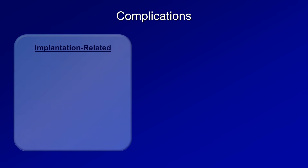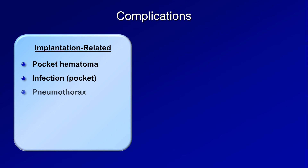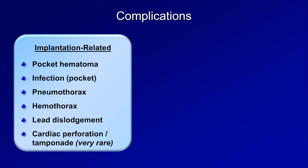I'll close this video by going through the complications of pacemakers. Complications can be categorized based on those which are directly related to the implantation and those which are delayed by weeks, months, or even years. Implantation-related complications include a hematoma in the pacemaker pocket, a pocket infection, pneumothorax, hemothorax, lead dislodgement — which is when the lead slips out of place within a handful of days after implantation — and very rarely cardiac perforation by the lead resulting in cardiac tamponade.